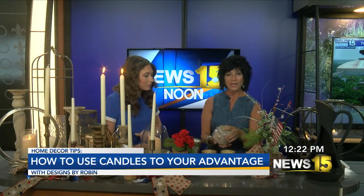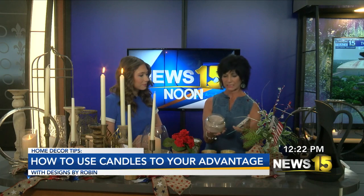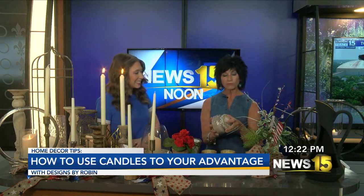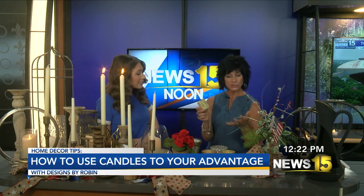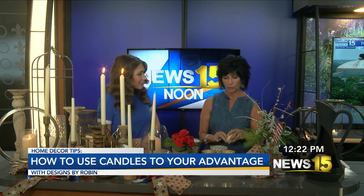We also have Tyler candles at the store. Again, I wish we had that smell TV. But we are offering a special right now — on the purchase of a large Tyler candle, you get a votive for free. So that's just a nice little Memorial Day special that we have going on.